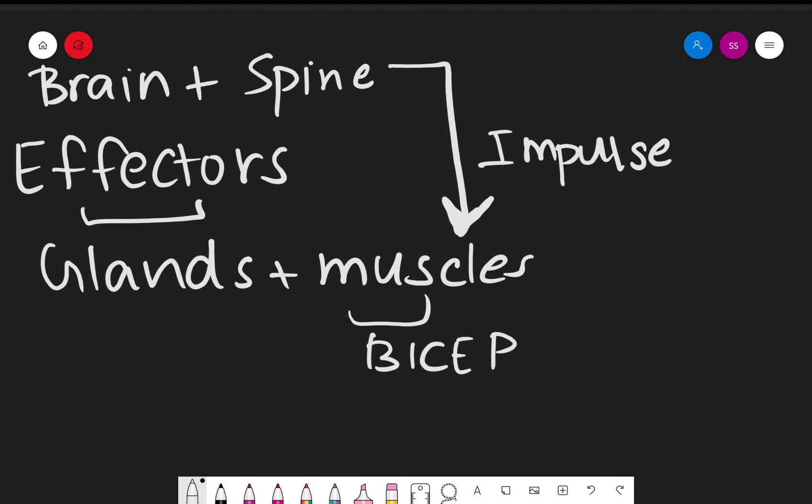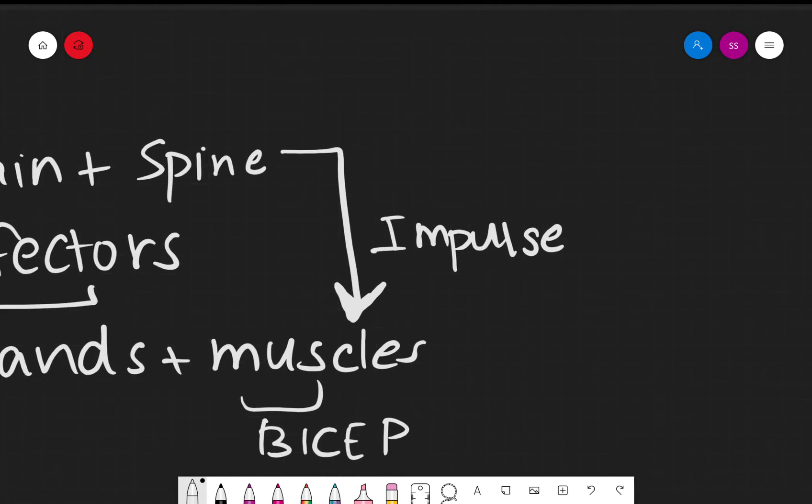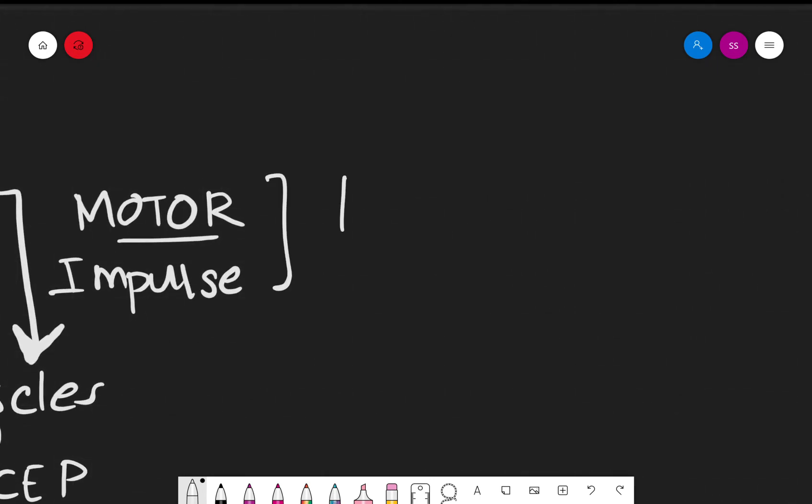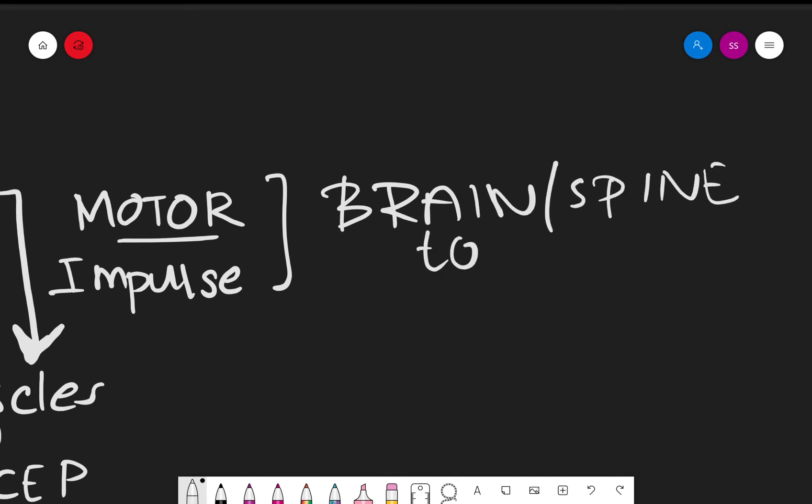When the central nervous system sends a nerve impulse or electrical impulse to these effectors — the muscles — it causes an action to be produced. When nerve impulses are sent to the effectors from the central nervous system, this is known as a motor impulse. So a motor impulse goes from the brain or spine to the effectors.